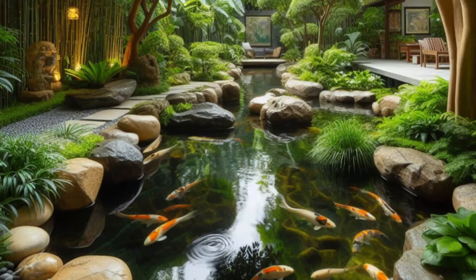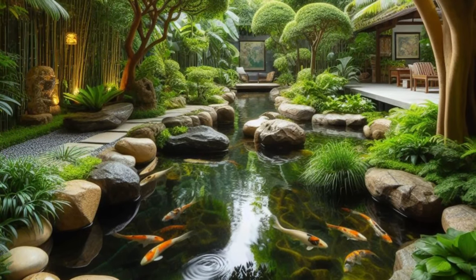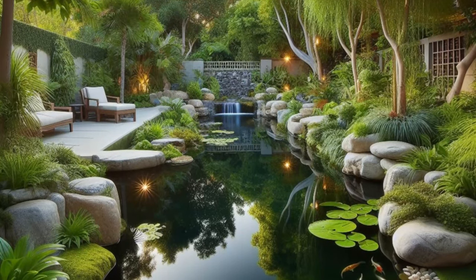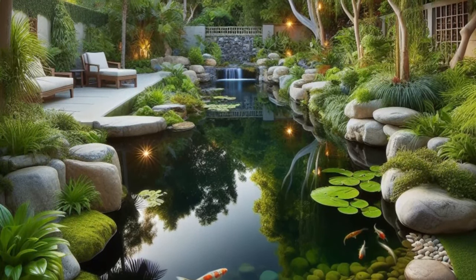So whether you're seeking a quiet moment of reflection or simply longing for a place to escape the chaos of the world, this backyard haven is sure to become your favorite retreat for relaxation and rejuvenation.